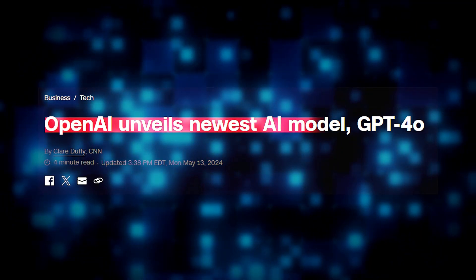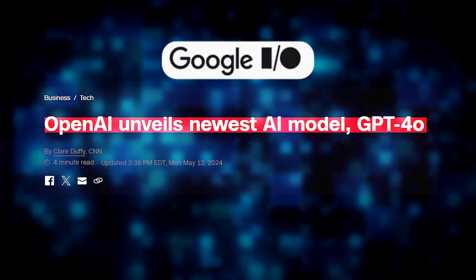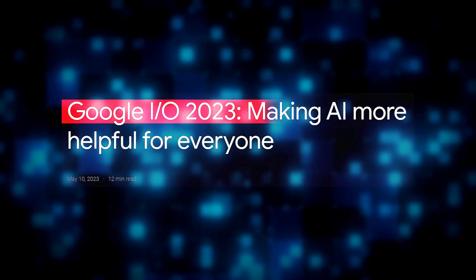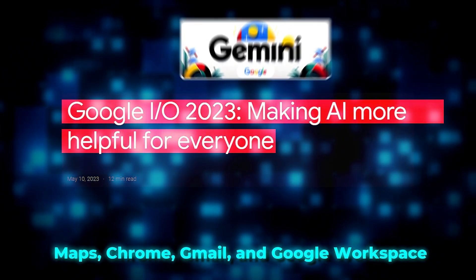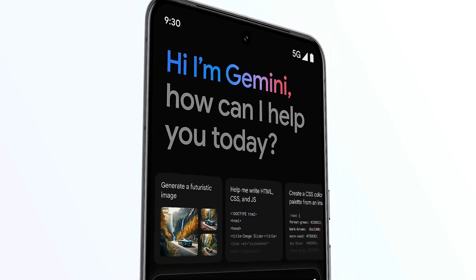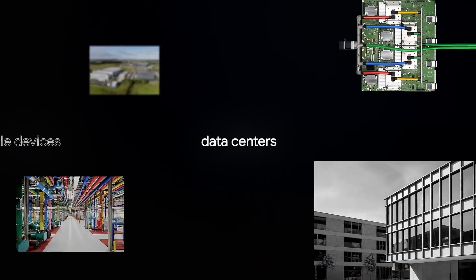OpenAI has unveiled its latest model, GPT-4O, just a day before Google I/O 2024. Google is expected to enhance tools like Maps, Chrome, Gmail, and Google Workspace with the help of Gemini AI. Google may soon replace Google Assistant with Gemini on all Android devices, and Gemini AI app users are already being offered the option to make Gemini their default assistant.